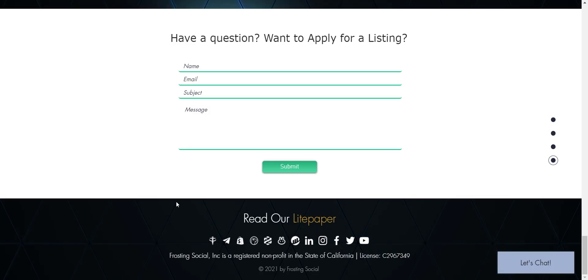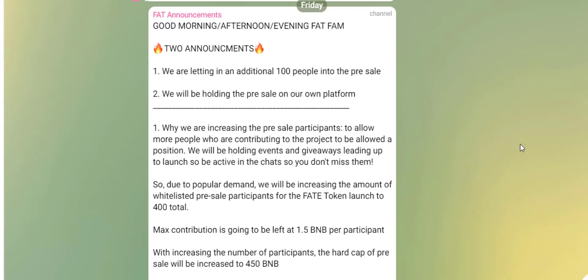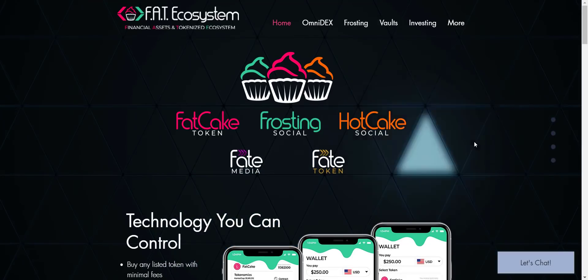Now before we end the video, let's check how you can participate in their token sale. From their announcement you can see they are adding more people to the token pre-sale, and they will hold the pre-sale on their own platform. To participate, they will hold events and giveaways leading up to launch, so be active in the chats so you don't miss them. The max contribution per person will be 1.5 BNB.